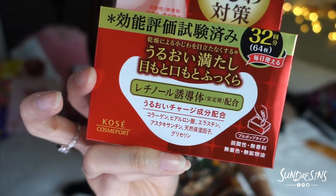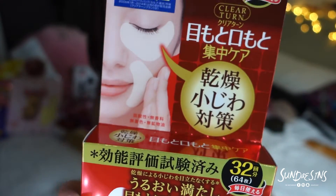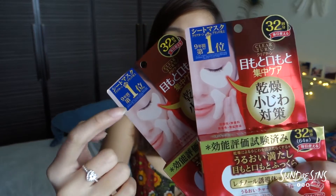Next thing on the list is this Kosei eye mask — apparently it helps clear your wrinkles really fast. In Japan there are so many products and they always try to innovate and make them better. So how do you find out what product is good if you can't read Japanese? Go for this label here — it says number one. Ranking always changes, but this product apparently has been number one for nine years straight. That's pretty insane.